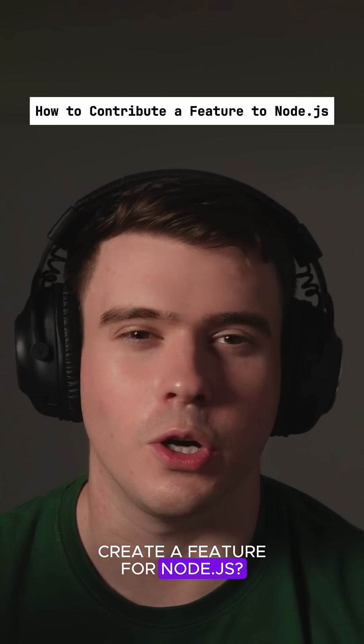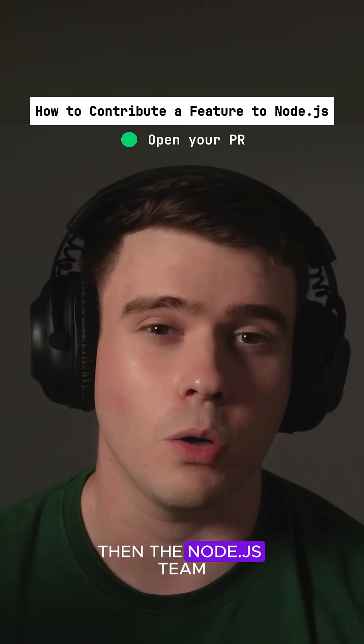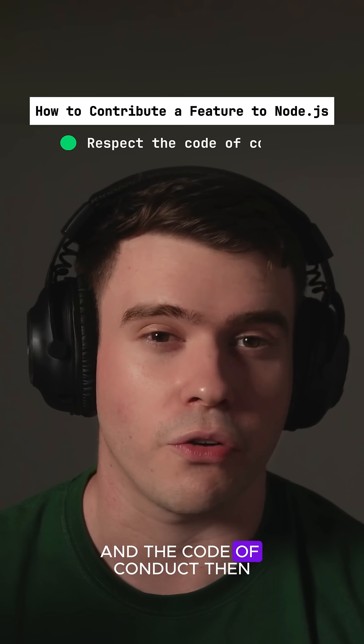What's the process to create a feature for Node.js Core? It always starts when you open a pull request and the Node.js team evaluates your pull request. We will check if your pull request follows the guidelines and code of conduct.